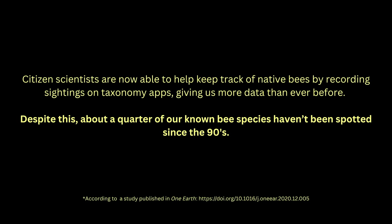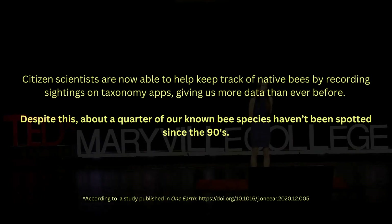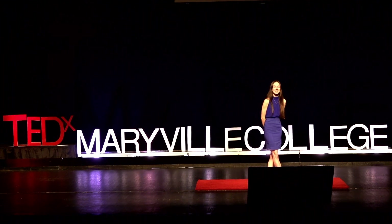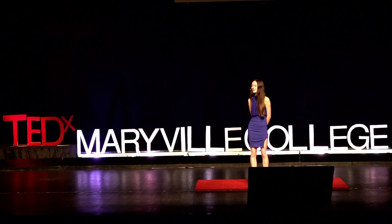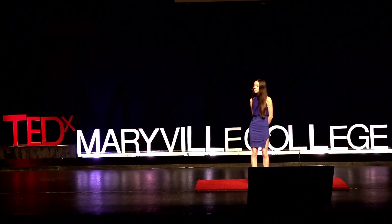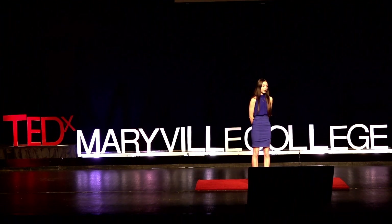Our native bees do not live in hives. About 70% of them live underground. Others nest in naturally occurring nooks and crannies or make tunnels of their own. While the social bumblebee lives in nests with hundreds of other bees, most native bees are solitary, meaning each female builds her nest without any help. Because native bees do not live in hives, it's much harder to collect data on how they're doing. Citizen scientists are now able to help keep track of native bees by recording sightings on taxonomy apps, giving us more data than ever before. Despite this, about a quarter of our known bee species haven't been spotted since the 90s.